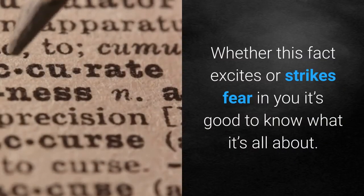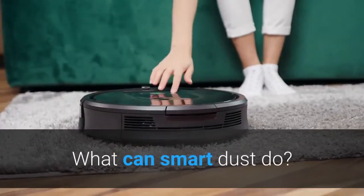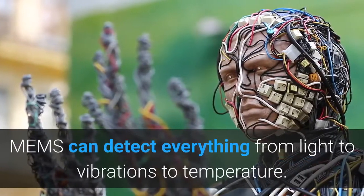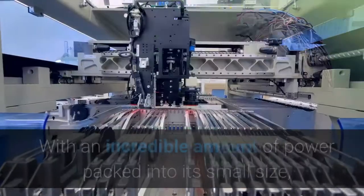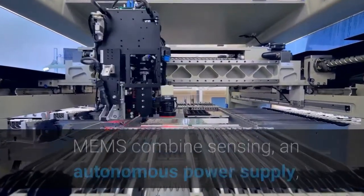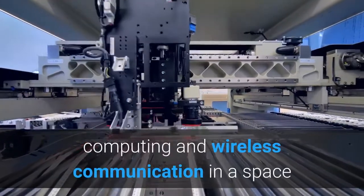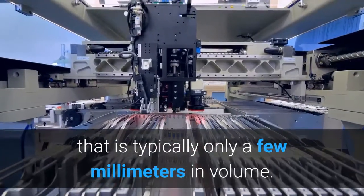Whether this fact excites or strikes fear in you, it's good to know what it's all about. What can smart dust do? Outfitted with miniature sensors, MEMS can detect everything from light to vibrations to temperature. With an incredible amount of power packed into its small size, MEMS combines sensing, an autonomous power supply, computing and wireless communication in a space that is typically only a few millimeters in volume.